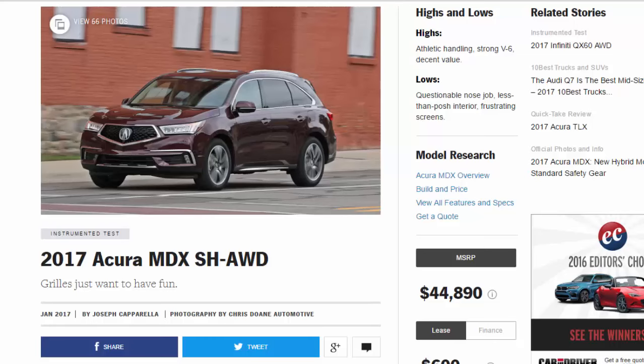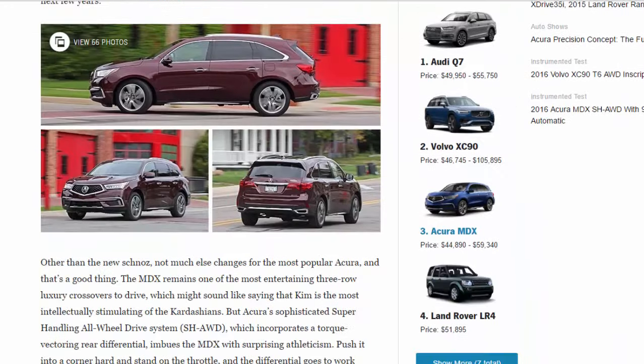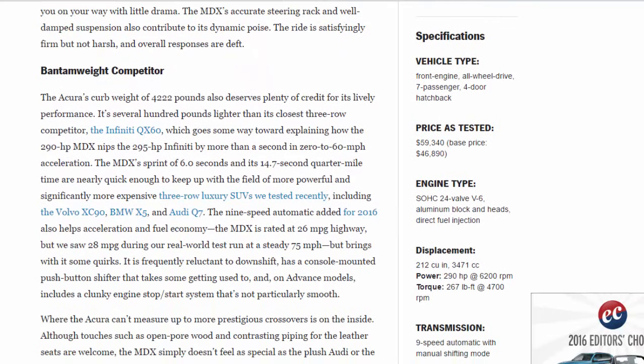2017 Acura MDX SH-AWD. Highs and lows — highs: athletic handling, strong V6, decent value. Lows: questionable nose job, less-than-posh interior, frustrating screens. Specifications: vehicle type front-engine all-wheel drive seven-passenger four-door hatchback. Price as tested: $59,340. Base price: $46,890.